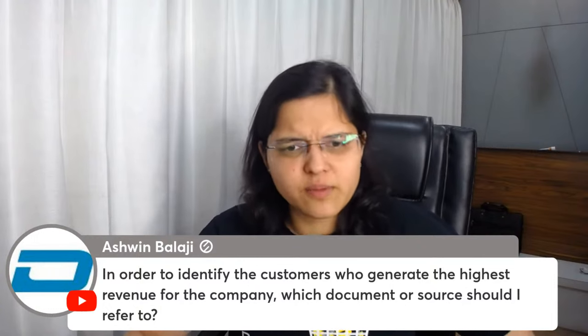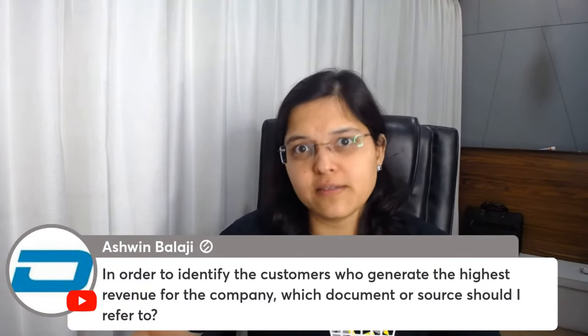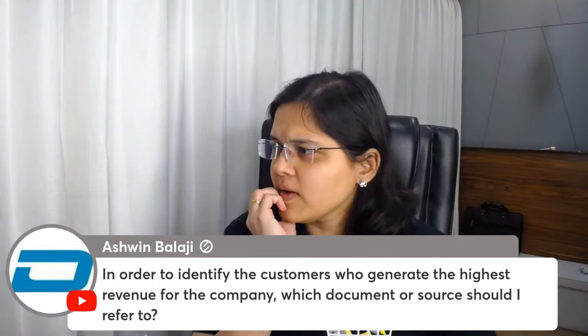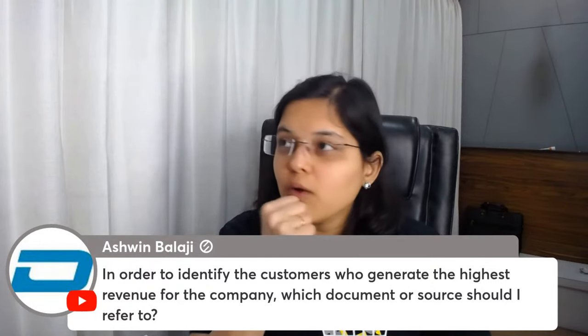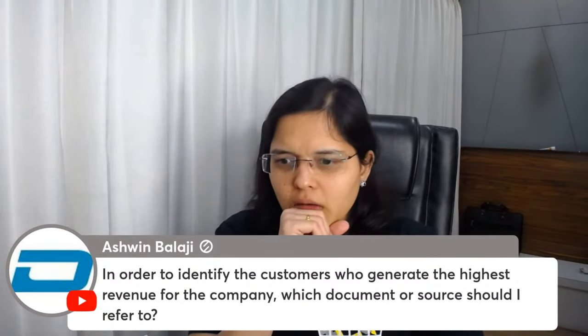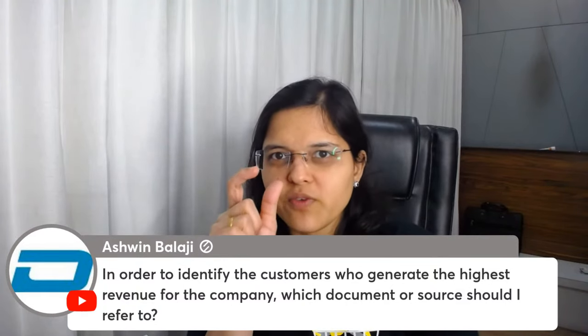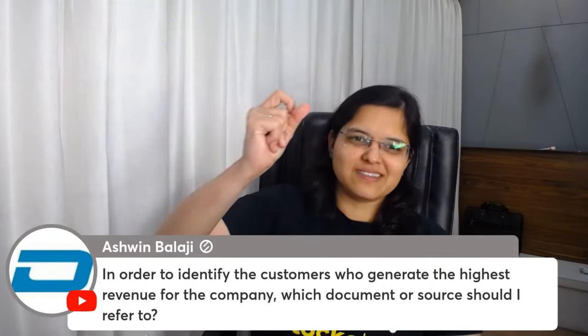To identify the customers generating highest revenue for a company, you can look at conference call transcripts or credit rating reports. For example, in our MTAR Technologies video, we found single-customer dependency on Bloom Energy through the credit report — that's a great place to look for customer concentration data.